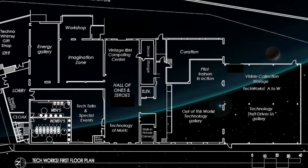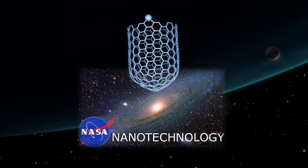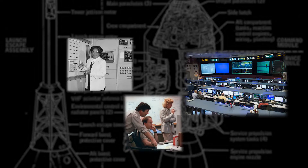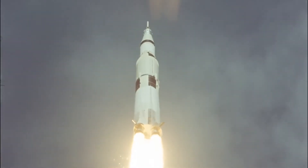At TechWorks, you will find the technologies that started it all. Today's nanotechnologies are invisible to the naked eye, but here you will be able to see the electronics and hardware that helped humans succeed at one of the most difficult and complex challenges imaginable: sending astronauts to another world and bringing them home safely.